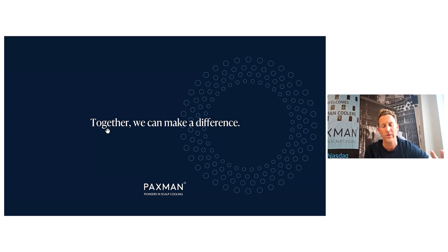Very happy to speak to any of you individually and to really delve into the figures and give you a little bit more flavor. I appreciate this is a very quick overview of the business, but look forward to speaking with you all soon. Thank you very much.